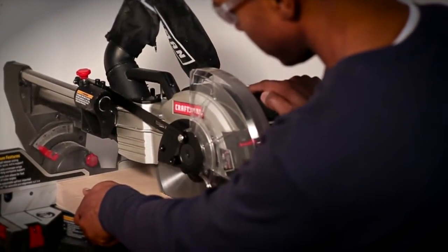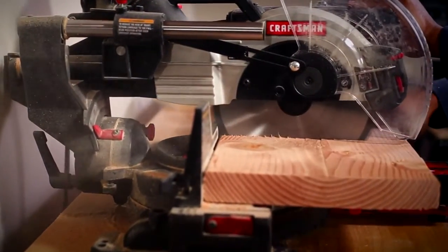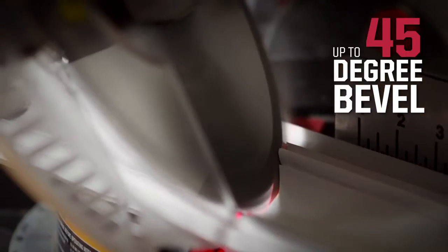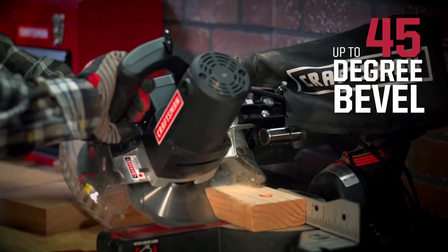The result is a large cut capacity with an overall smaller footprint, perfect in a small garage or shop. Both saws easily adjust to make bevel cuts up to 45 degrees for joining crown molding pieces or softening the edges of a project.